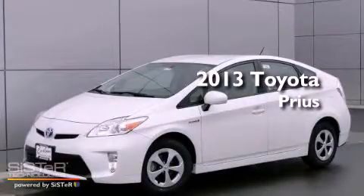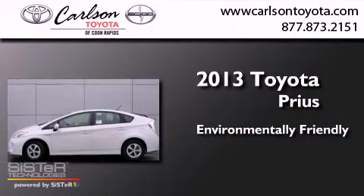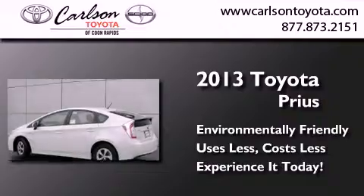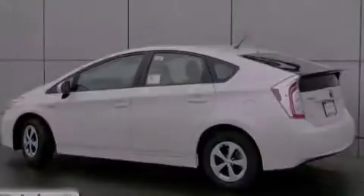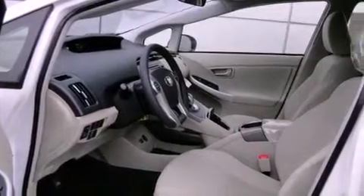This is a brand new 2013 Toyota Prius. Features include air conditioning, cruise control, heated side view mirrors, and a CD player.